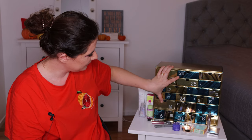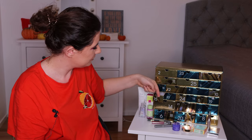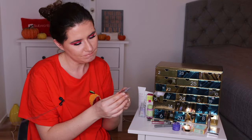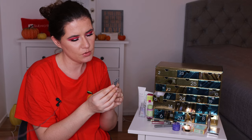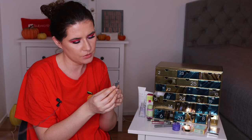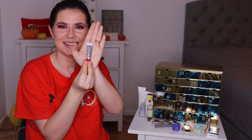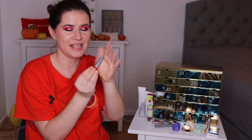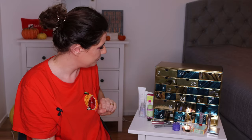Number fifteen — we are a little bit more than halfway done. Number fifteen is the CCI Herborian Korean Skin Therapy Eye Contour Cream. Cute. I love getting eye creams. That's nice, I like that.